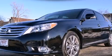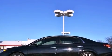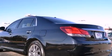This is a certified pre-owned 2011 Toyota Avalon. It has a 3.5-liter six-cylinder engine and a six-speed automatic transmission.